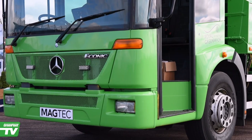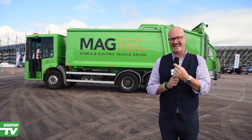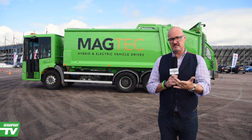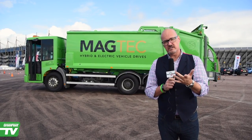We've got hydrogen refuse trucks in development at the moment that are retrofitted. This is a retrofitted electric vehicle, so batteries have been put in with a drivetrain, and the diesel engine has been taken out of this one, which is nothing short of genius.